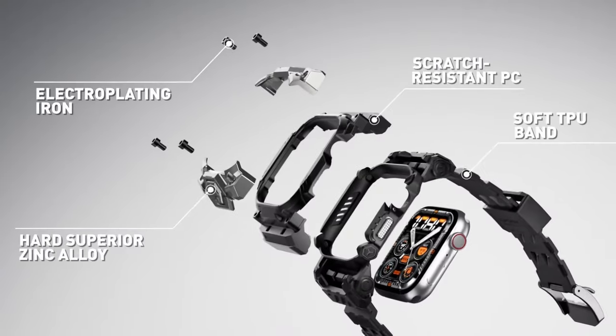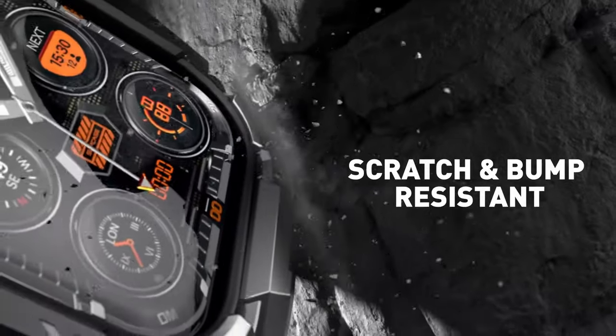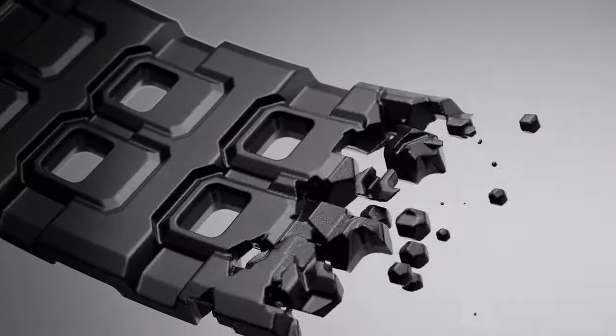So guys, this was the video about the top 3 best Apple Watch 10 cases. All the links are given in the description, do check them out. If you enjoyed the video, be sure to hit the like button and subscribe to our channel for more videos. Thank you.